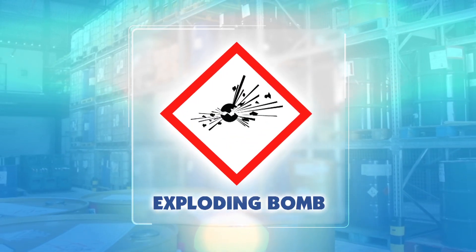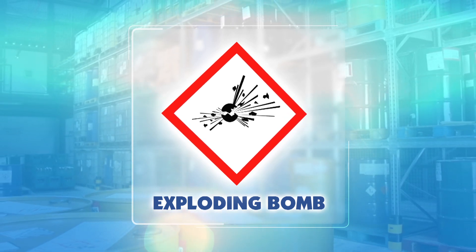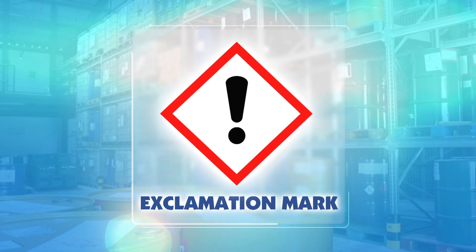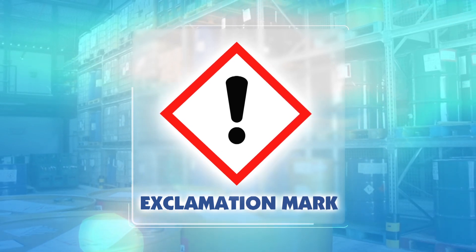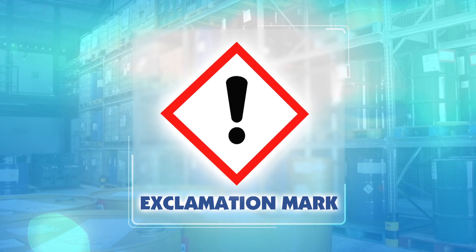Exploding bomb — substance may explode due to heat, friction, or vibration. Exclamation mark — skin and eye irritation. And for self-effects, damage to the ozone layer.